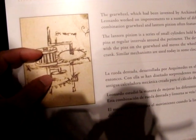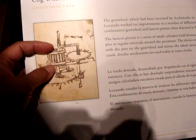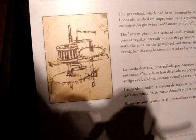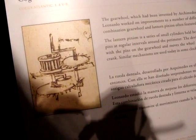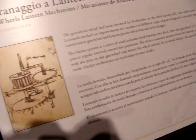The lantern pinion is a series of small cylinders held between two discs. The gear wheel is a disc with perpendicular pins at regular intervals around the perimeter. The device transmits motion when the lantern, turned by a crank, meshes with the pins on the gear wheel and moves the wheel around.